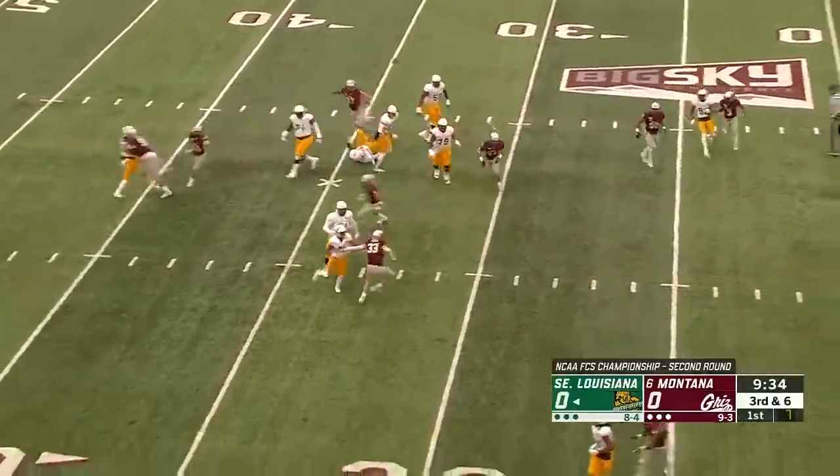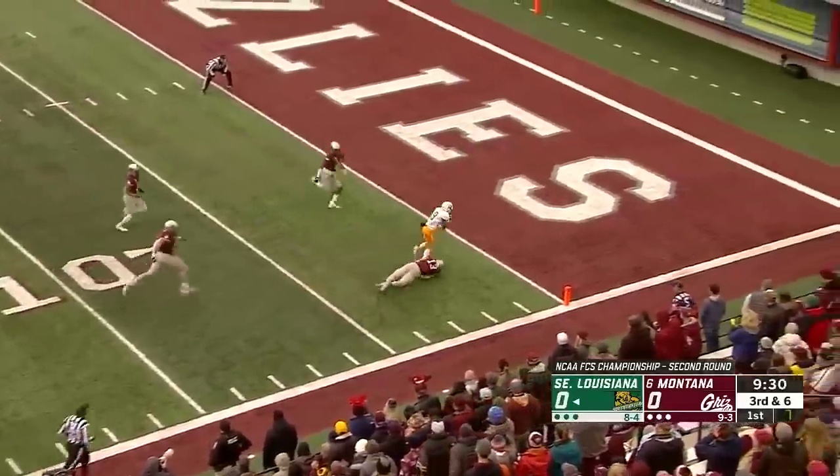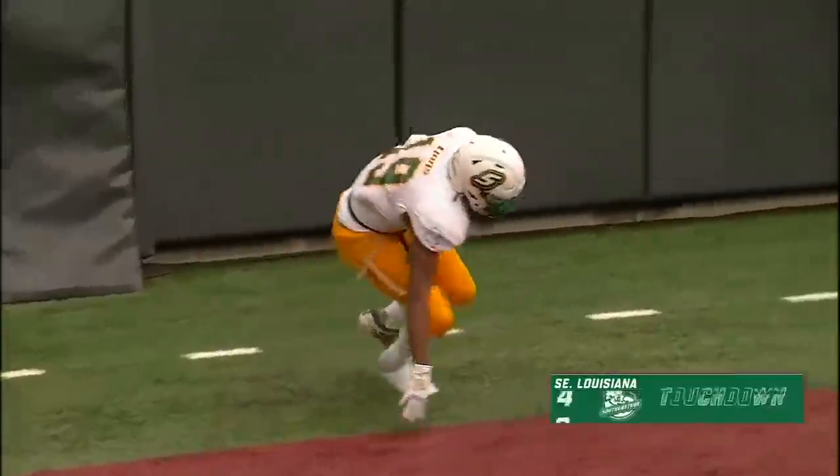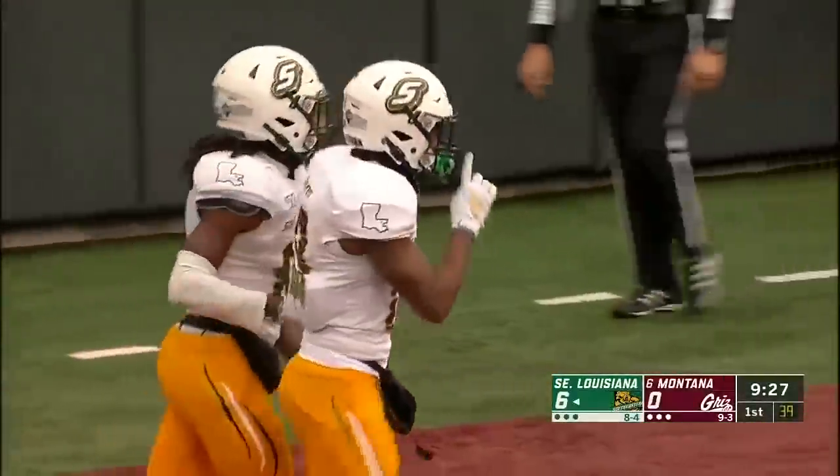Rolling right. Virgil throws on the run, has a man. It's caught inside the five, and into the end zone. Touchdown. Javon Connor, the junior from New Orleans, and what a drive for the Lions.